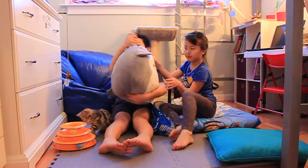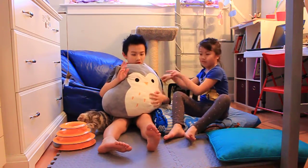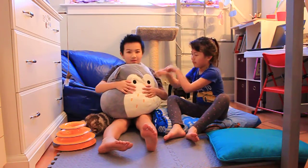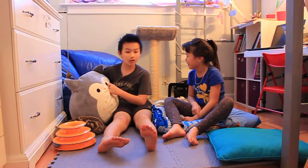She also likes to relax in this — not a plushie, I'm sorry. This stuffed animal. It's an owl, of course. Actually, it's a pillow, not a stuffed animal.